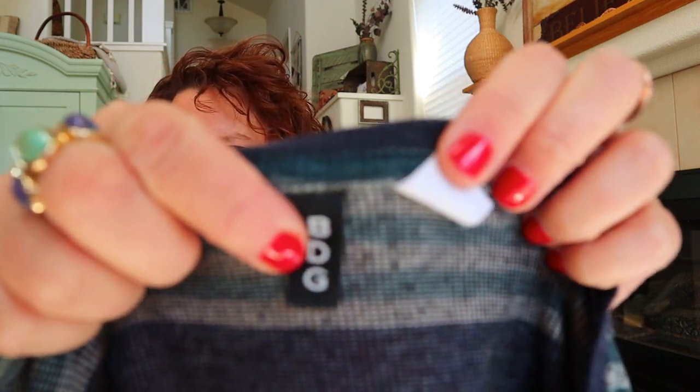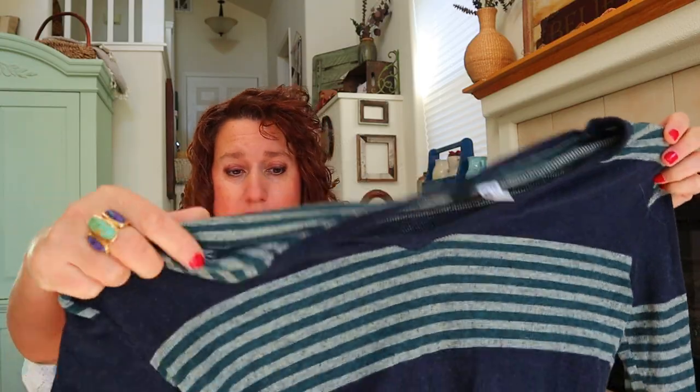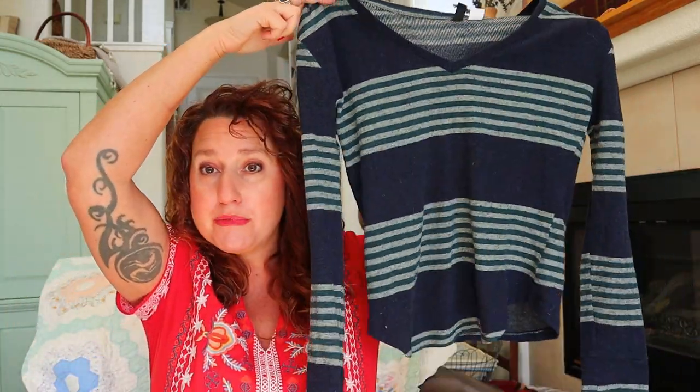This next one is BDG, which is an Urban Outfitters brand. I usually don't pick this up unless it's got great style, and this is a pretty basic striped thermal top — I won't make a lot on that.